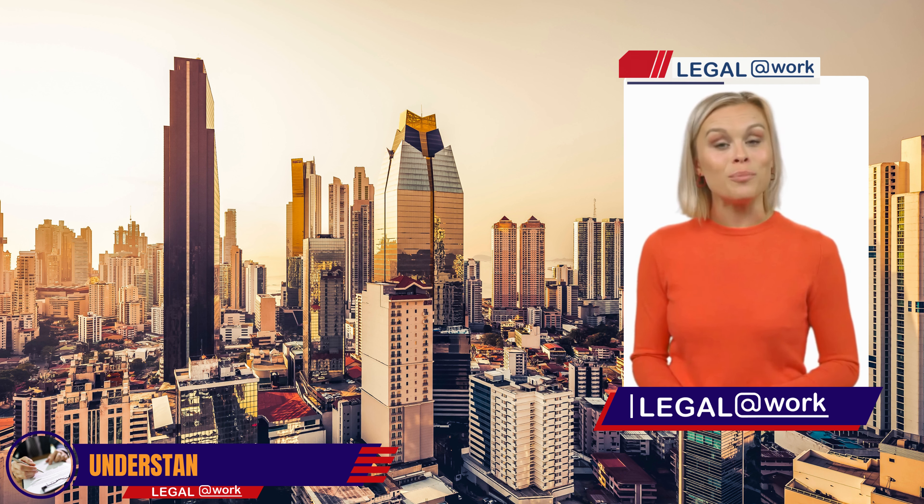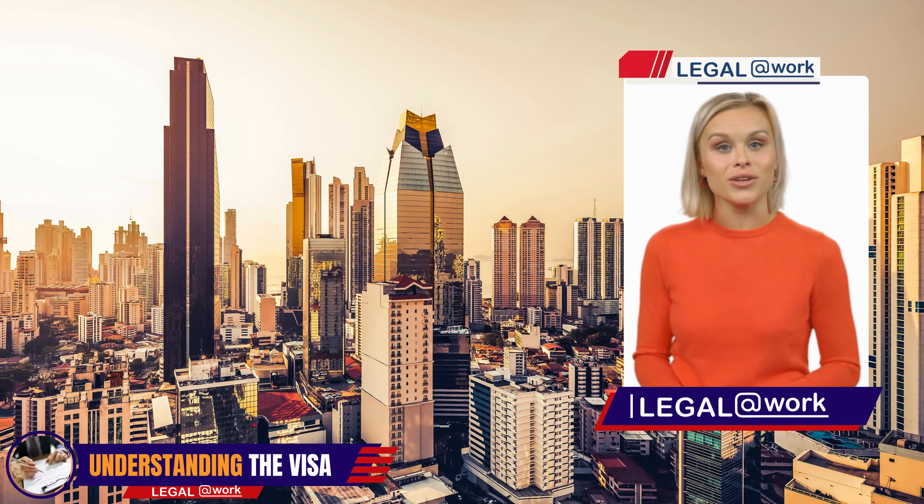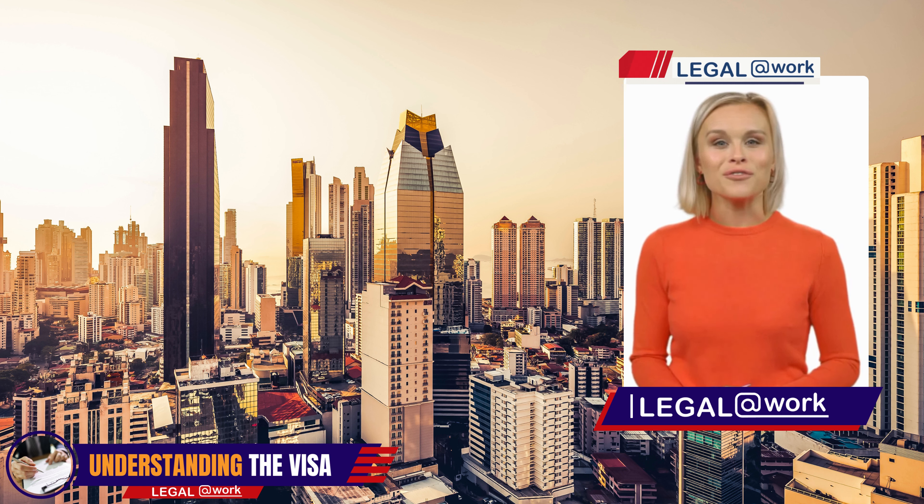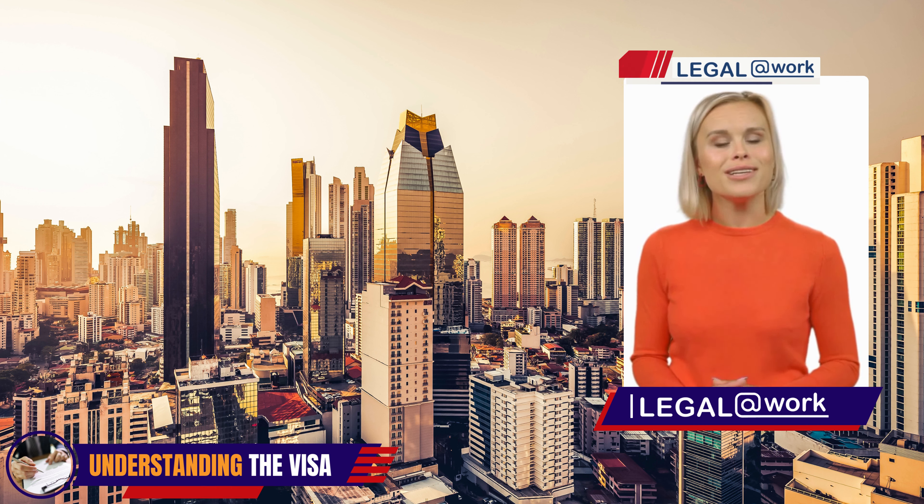The Permanent Residence Provisional Permit for Foreign Professionals, known as PPTPROF, is designed specifically for foreign professionals who wish to make Panama their home. This permit allows you to establish your residence here and enjoy all the benefits that come with it. Let's explore the requirements and the process in detail.